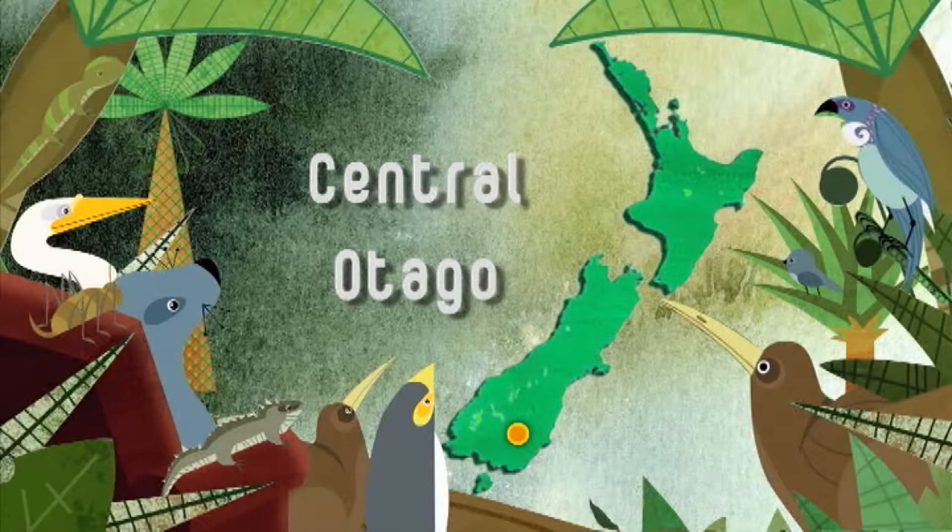Central Otago's tussock-clad rolling hillsides may not abound with native wildlife now, but prior to people and predators arriving, this tussock country would once have been a woody shrubland, and home to a whole range of native species, including our largest gecko.